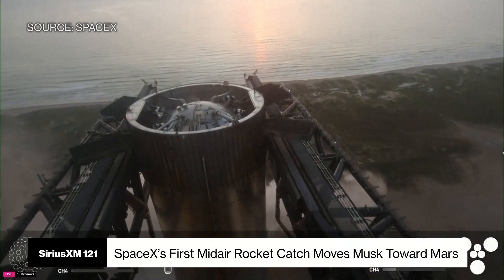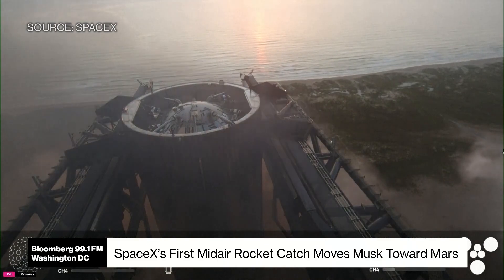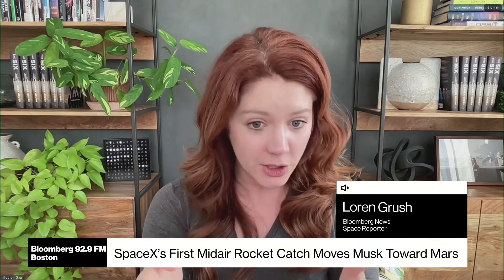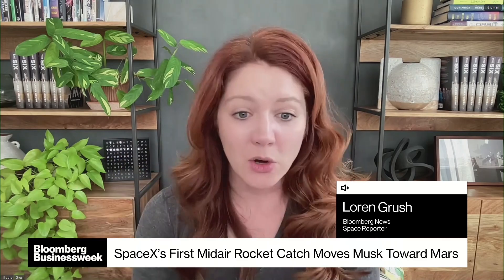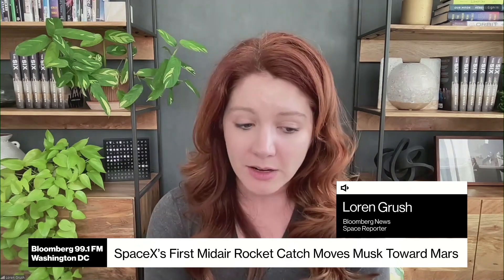For them, it was just more about how it was designed — it was easier not to put landing legs on the booster. With the Falcon 9, they have landing legs that deploy and allow it to land that way. But with this, the idea is that the launch tower will catch these boosters, lower them down to the launch mount, so they're basically back where they started. They refuel them, put a new ship on top, and launch it again. That's the idea behind this — to be rapidly and fully reusable, which is supposed to allow them to move much more quickly and bring down the launch costs.